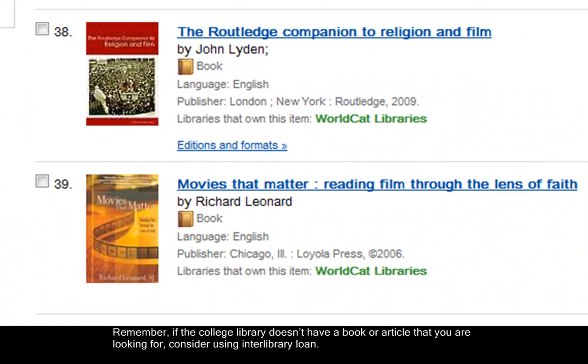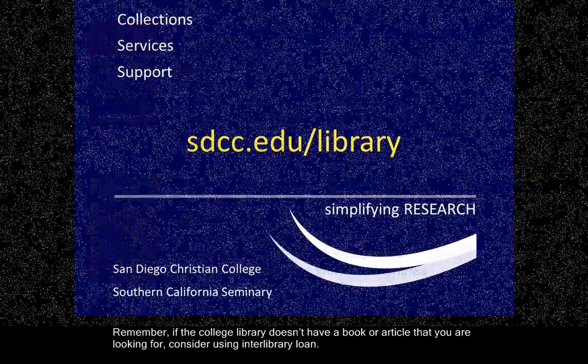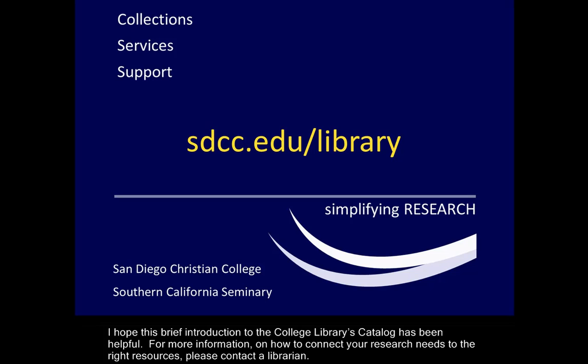Remember, if the College Library does not have a book or article that you are looking for, consider using Interlibrary Loan. I hope this brief introduction to the College Library's catalog has been helpful. For more information on how to connect your research needs to the right resources, please contact a librarian.